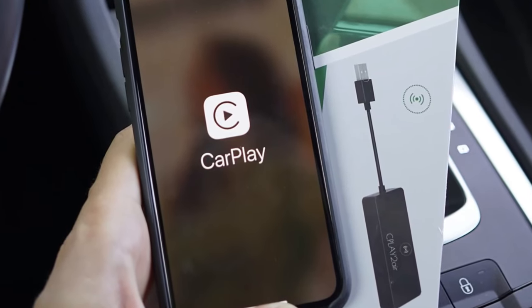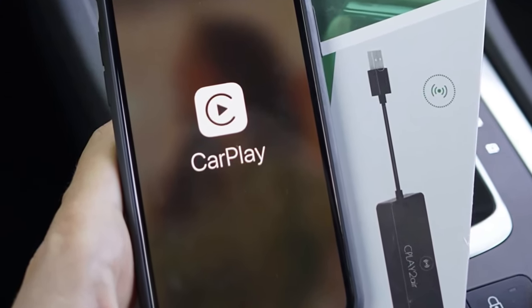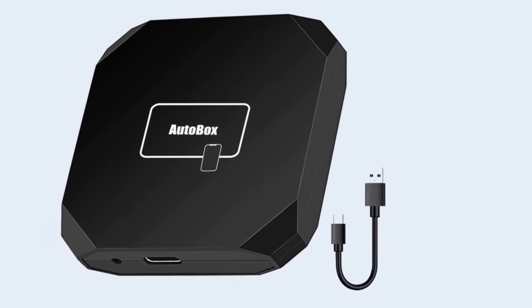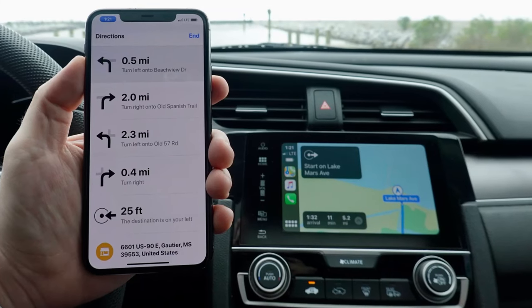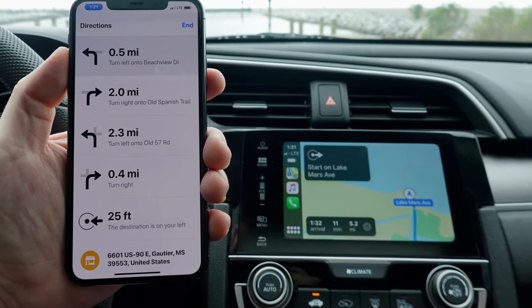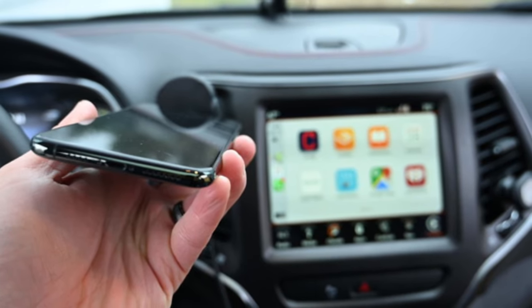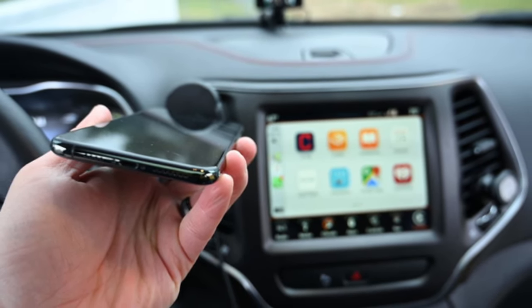The Wireless CarPlay dongle is compatible with more than 600 car models, including Ford, Chevrolet, Toyota, Subaru, Jeep, Honda, Nissan, Cadillac, Ram, Mercedes, Peugeot, Lincoln, Volkswagen, Volvo, Mazda, Porsche, Benz, and more.